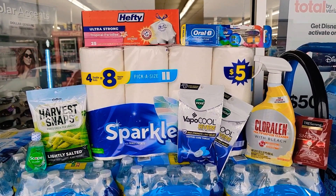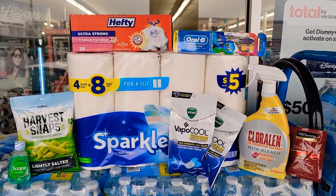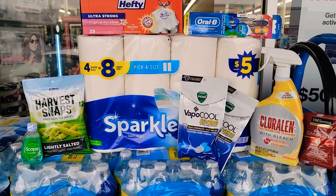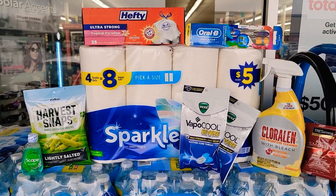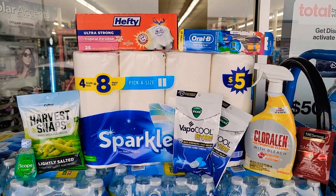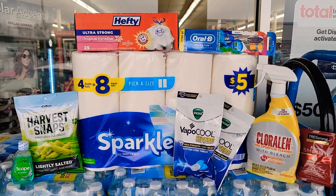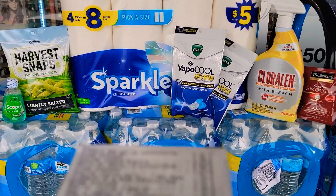Again, if you can find the $1 Vicks, they do qualify for the $3 coupon. Then we have the Tresemme — it is $2 with a $1 coupon. The Scope mouthwash is $1 with a $1 coupon.